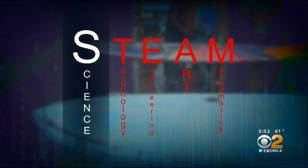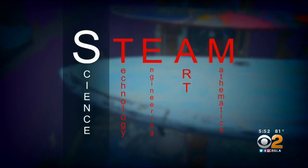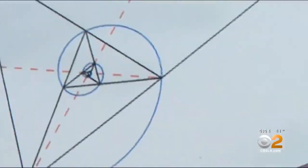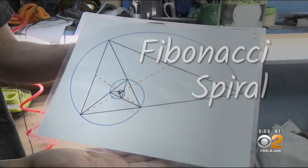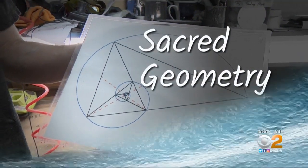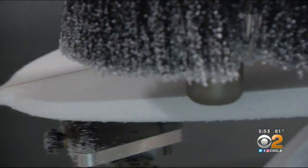Of all the STEM disciplines, surfboard making leans most heavily on technology, engineering, art, and math — specifically angles and curves derived from nature's Fibonacci spiral. This is the math applied to surfboard design, applying proven sacred geometry. Ryan says for a surfer to succeed, the curve and balance of their board has to be in harmony with the curves and forces of a wave.